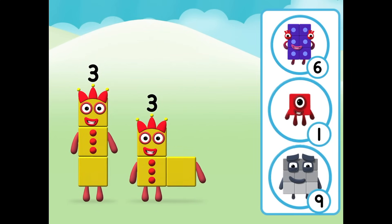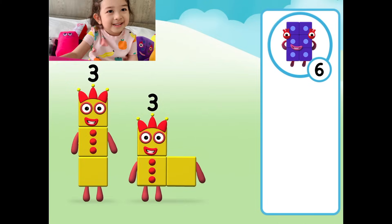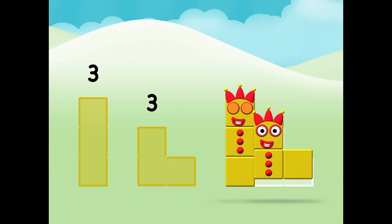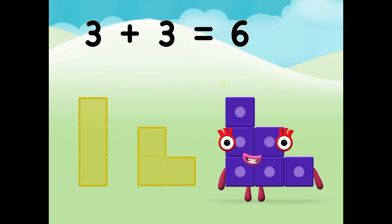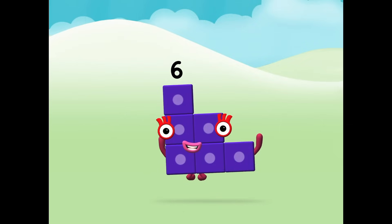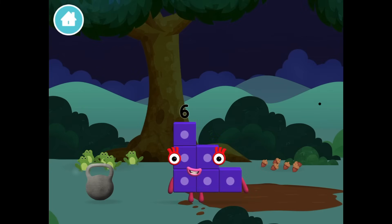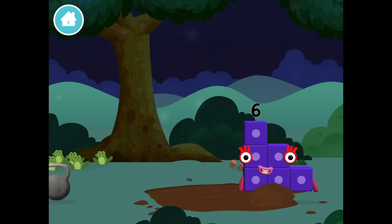Which number block do you think adding three and three will equal? Six! Correct! You chose the right answer! Six! Now add the number blocks together! Three plus three equals six! Six! You made a new number block! Guys, we made a new number block! Six!